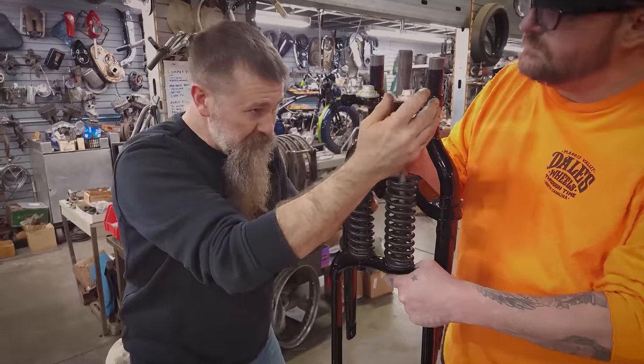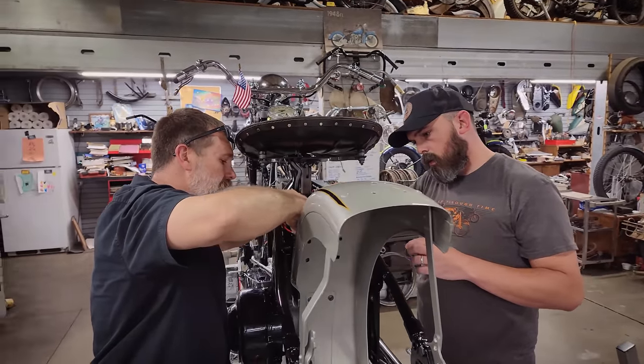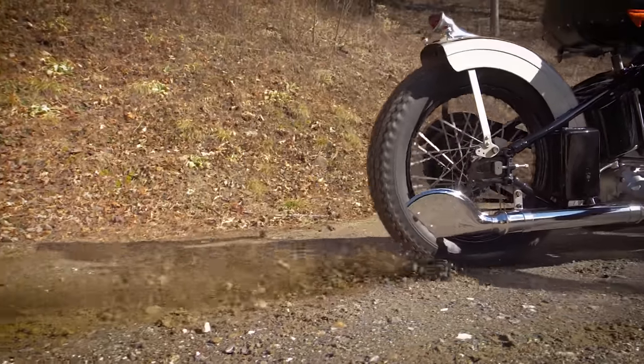The all-new Art Deco styling was matched only by the motorcycle's performance. When we restore bikes here at the museum we make sure and take the time and care to ensure that the fit and finish is absolutely perfect and that the bike looks and operates like it would have in its day.